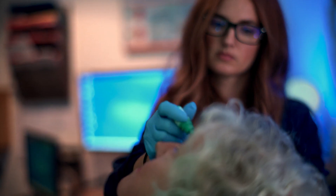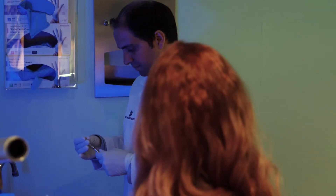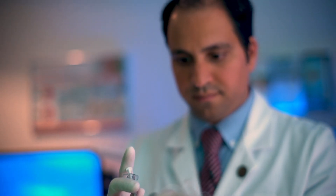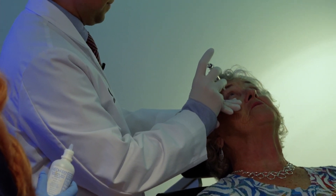They give me numbing drops when I first get into his office, and by the time he comes in my eye is numb. There's really no pain — there's a little pressure but no pain. At this point I go every 12 weeks for the right eye and every five weeks for the left eye. There was a time I went more frequently, but they seem to be working and keeping my vision stable.